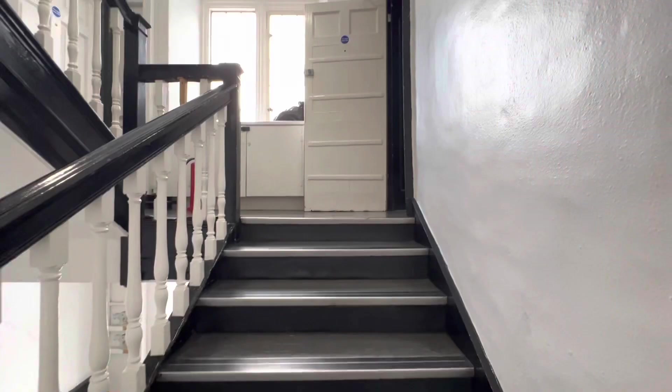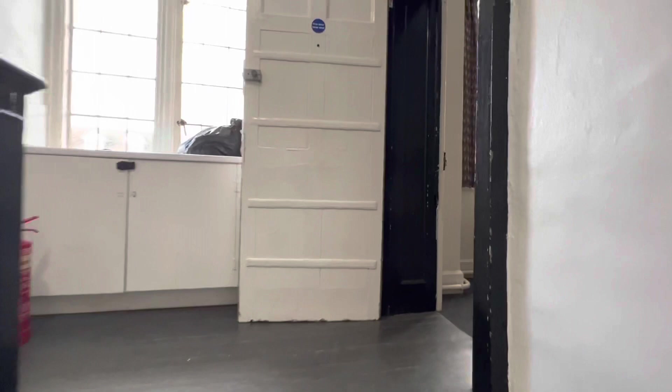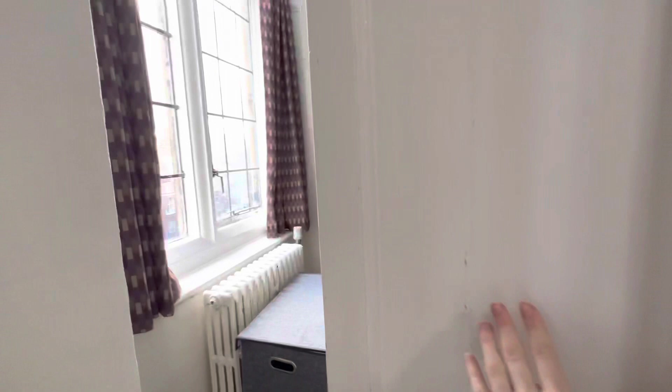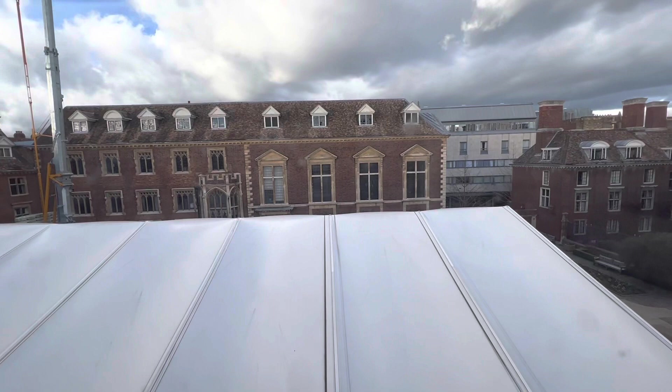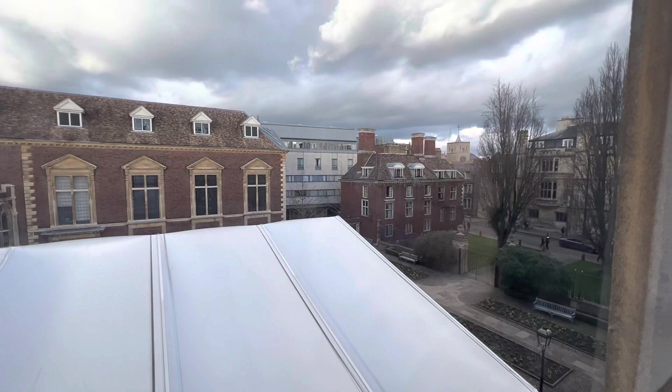So, this is the staircase leading up to our set. The set is composed of two bedrooms and a living room, as you'll see. Here's the living room, and we've got a big window which overlooks main court. We have the huge catsebo there, which is there while the construction work is going on. Quite a nice view — you can see basically almost all of college from here.